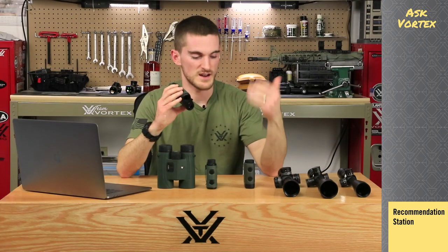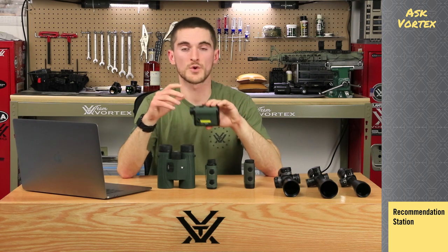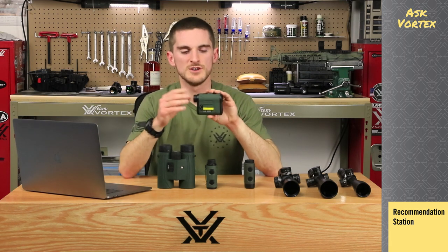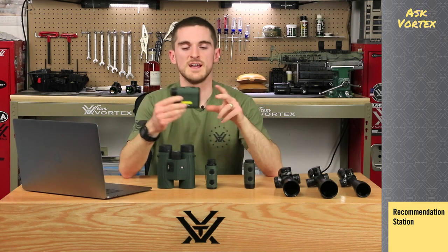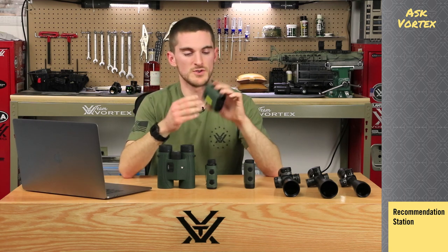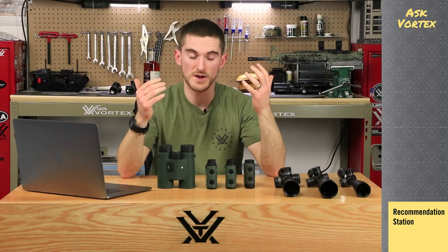Then you've got the Ranger series. An upgrade from the Impact — you've now got a belt clip, which is very handy for a molle pack or your belt. It also has an illuminated display, so if you're using it in low light or trying to range something against thick brush and want to make out the reticle and yardages on the screen, you'll be able to do that easier. It still has angle compensation and a lot of the other things the Impact has, but now with bigger ranging performance — Ranger 1300 with 1300 yards ranging performance, or an 1800 as well.